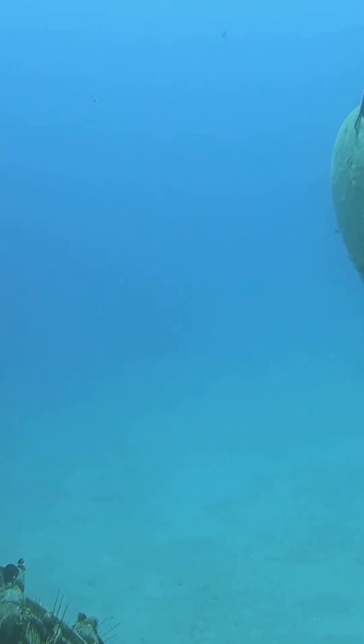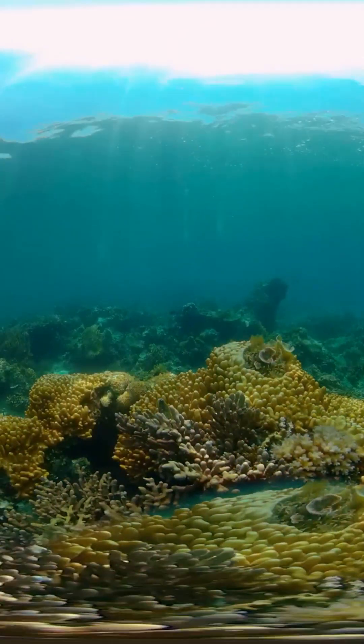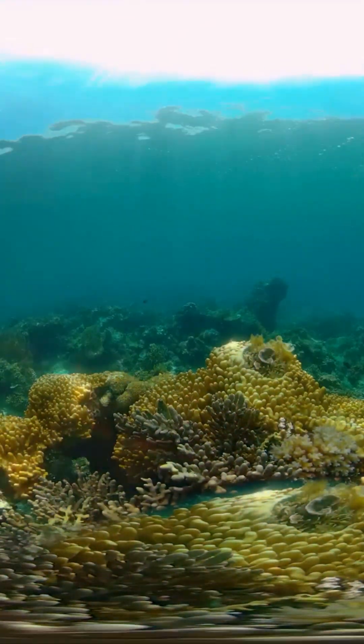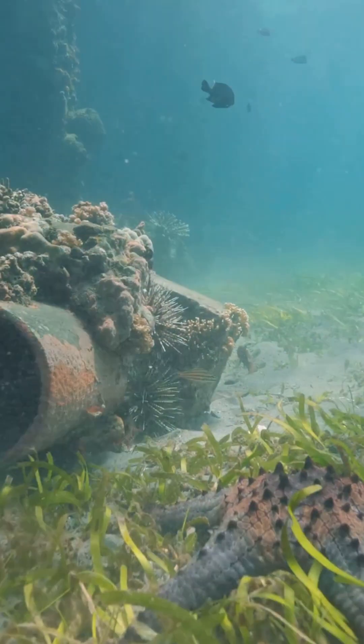These little machines scout damaged areas, map ideal spots with machine learning, and gently plant lab-grown coral babies where they'll survive best. It speeds up restoration, it cuts diving risks, and it targets places that need it most.